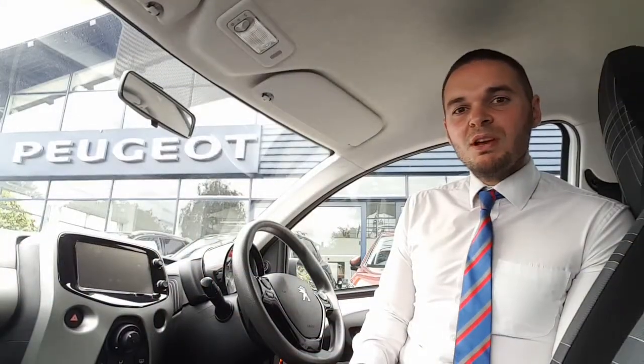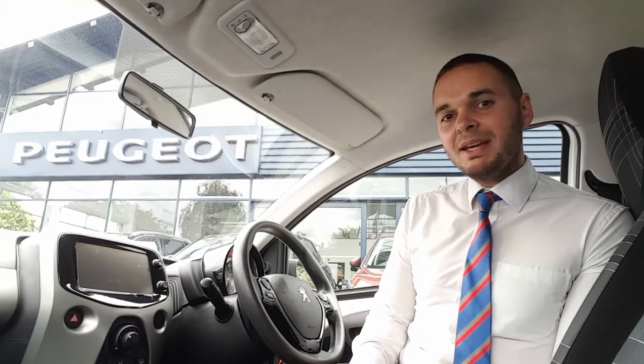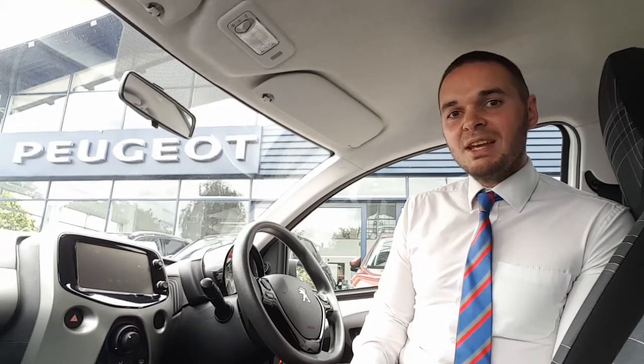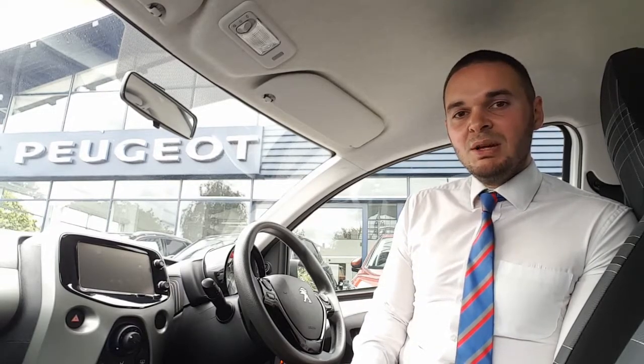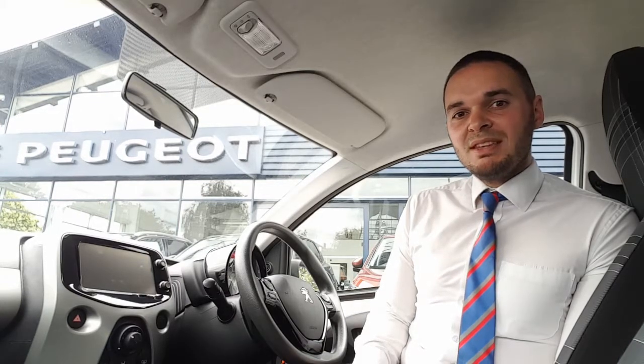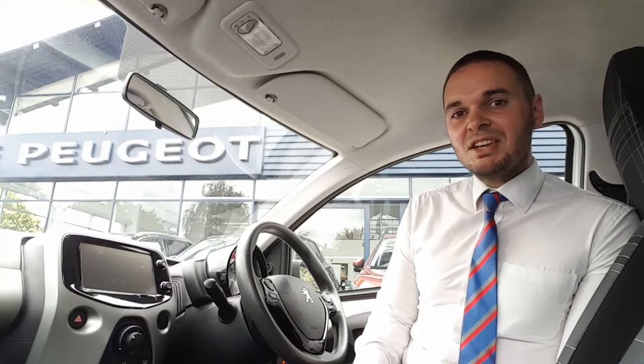Hi, I'm Andy from Howard's Peugeot in Taunton and I'm going to show you around this lovely white 108 in the active specification. We originally sold this car and have taken it back in part exchange. It's got a full service history with ourselves as well. You get the 7-inch touchscreen that features DAB digital radio and Bluetooth. There's also air conditioning, a speed limiter, and the car is free to tax.